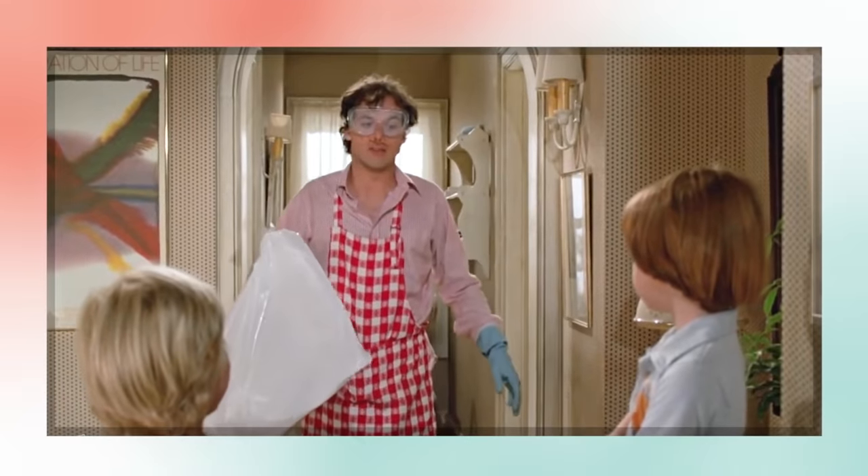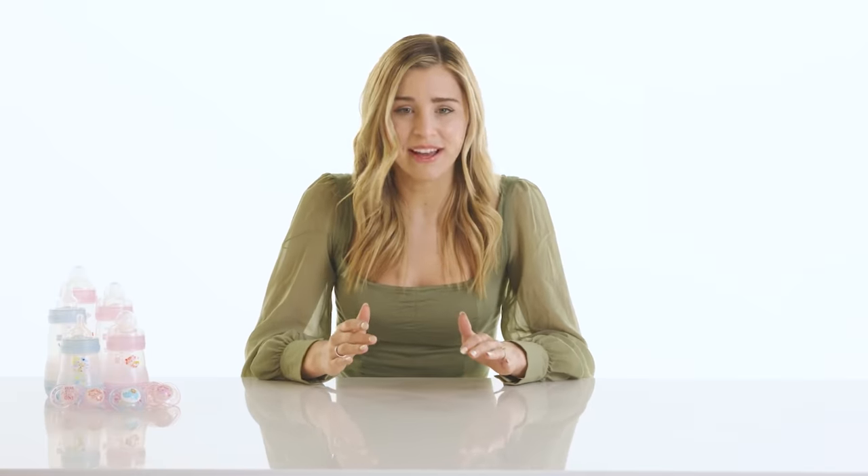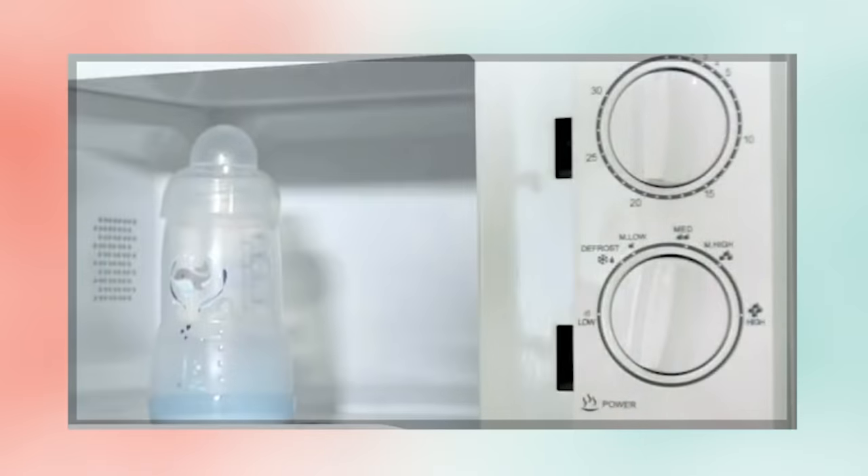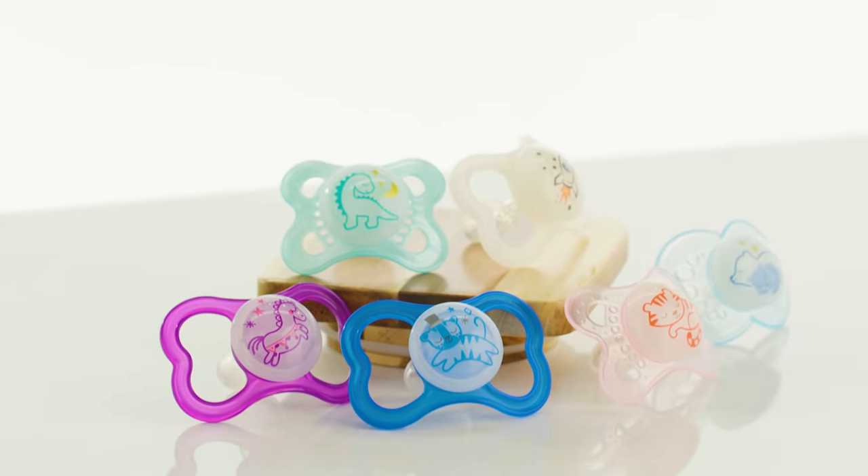Let's face it, baby stuff can get pretty disgusting. Which is why Mam makes its products super easy to sterilize. You can throw these BPA-free bottles in the microwave for just three minutes, and they come out clean as a whistle. Same goes for its line of pacifiers, too.